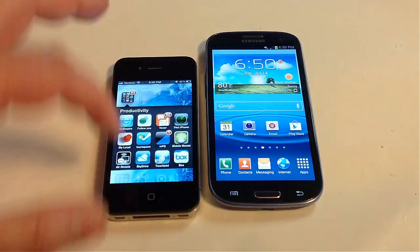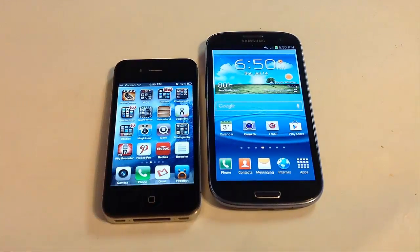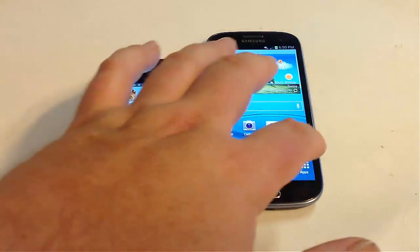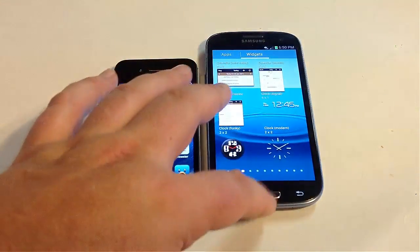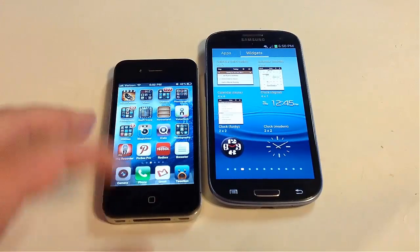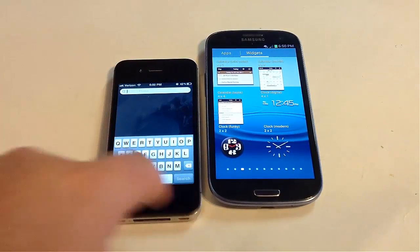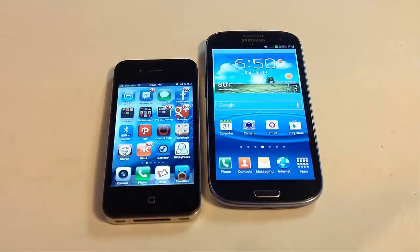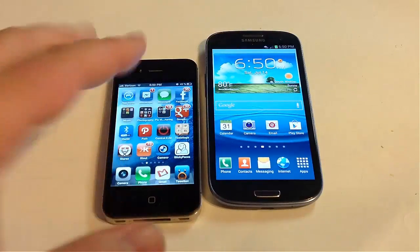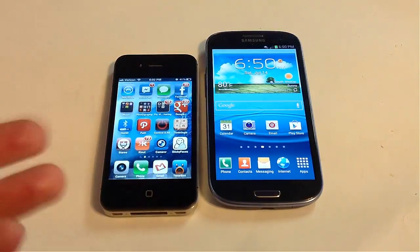The one thing I do hate about the Android model is it's harder to find stuff — I have to go through too much work. I like the iPhone because it's very quick and easy to find stuff. I have a lot of apps and I like the icon approach better with the Apple over the Galaxy S3. It's just more convenient with the iPhone.